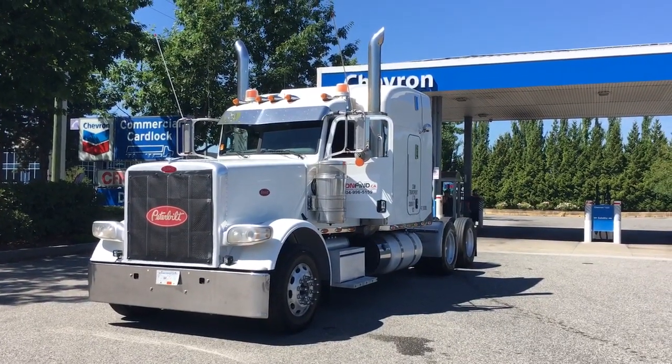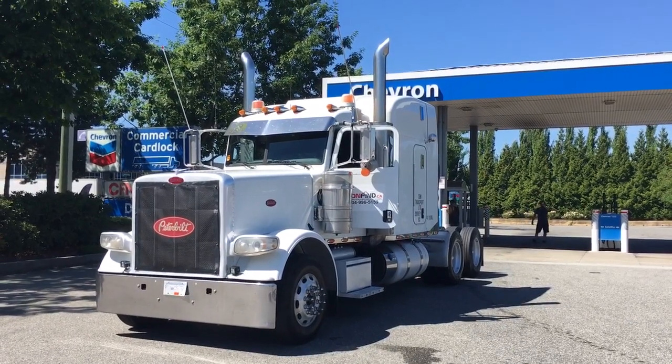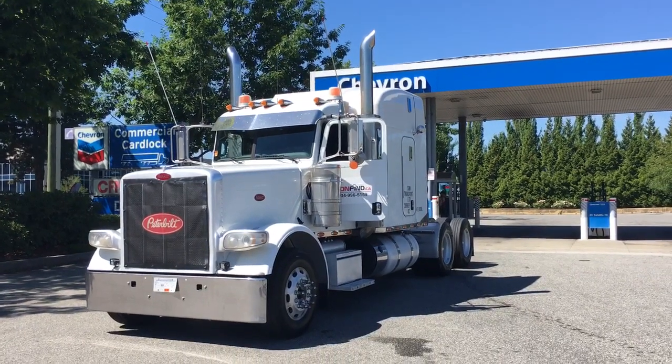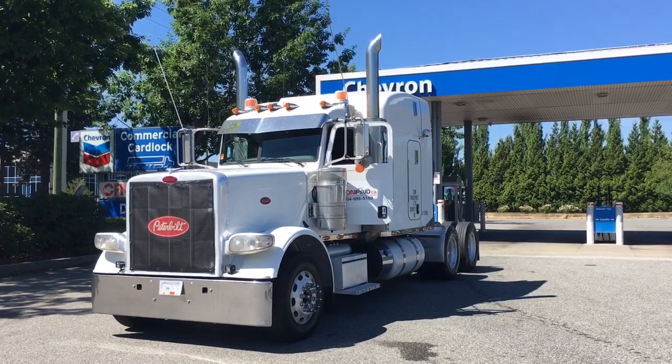Today I'm going to show you this 2014 Peterbilt 388 tractor. It has 1,015,566 kilometres, 15,667 engine hours, on a Cummins engine ISX 550, 1850 torque.